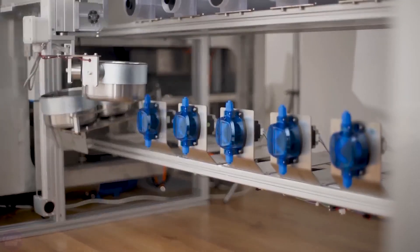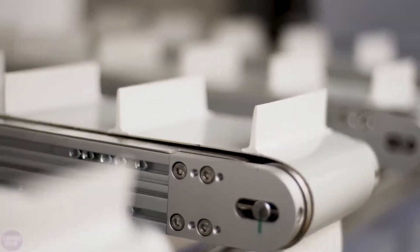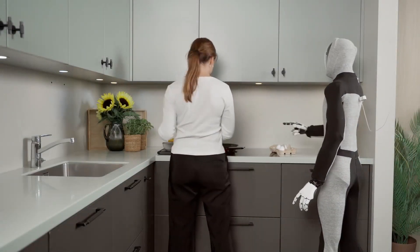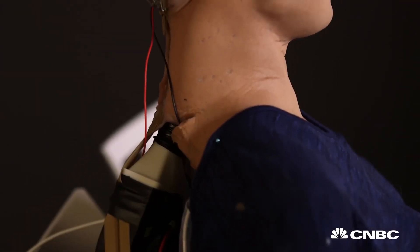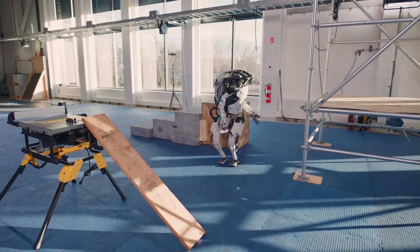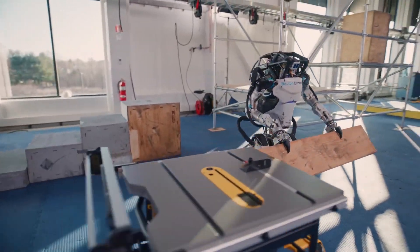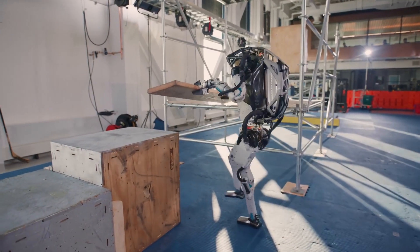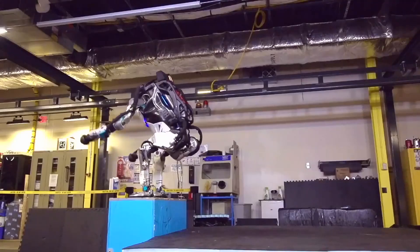Next is energy efficiency. Most robots require a lot of power to operate, especially those with complex AI systems and advanced mobility. Developing energy-efficient robots that can run for extended periods without frequent recharging is a major priority. Then there's safety. For a robot to work in human environments, it must be designed to avoid causing harm. This includes everything from avoiding collisions to handling sharp or heavy objects carefully. Safety mechanisms need to be foolproof, especially in homes with children or pets.